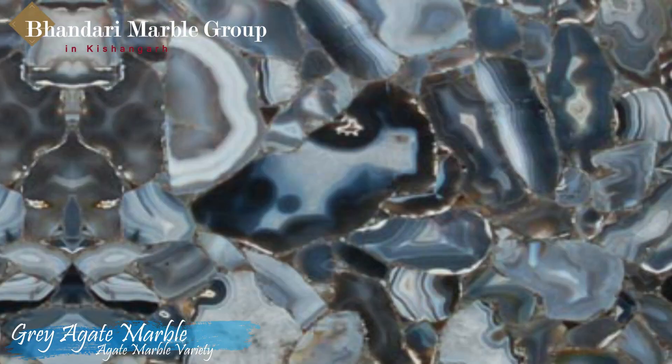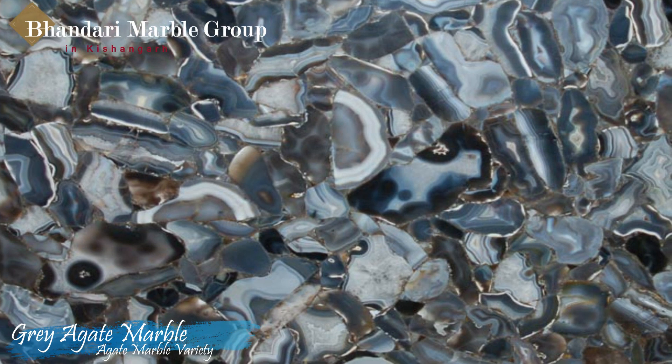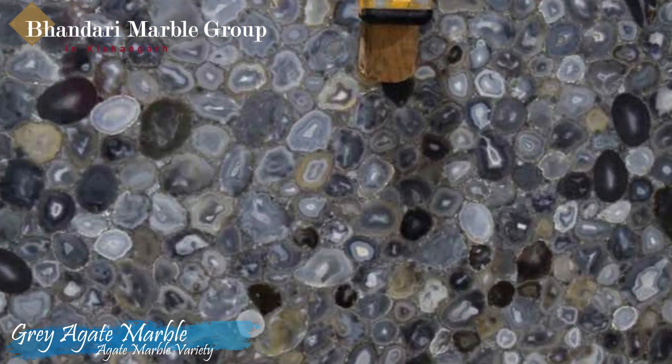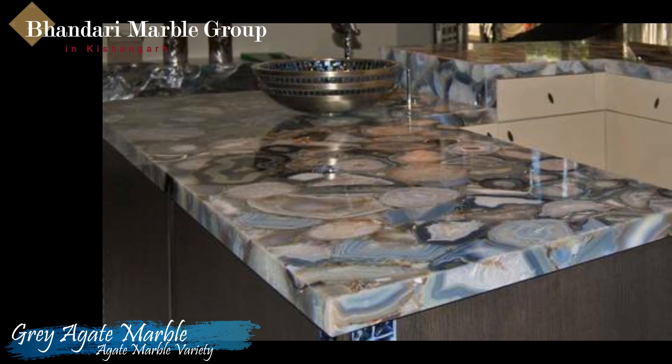Gray Agate slabs are manufactured by gluing a lot of smaller gray agate slabs together. The result is striking large semi-precious slabs that can be backlit thanks to the transparency of the gems. This is a very rare, unique and luxurious product.